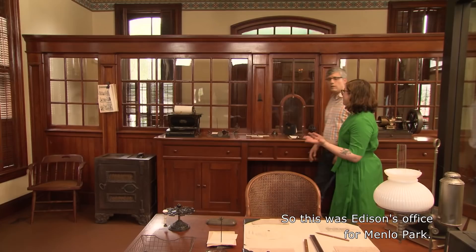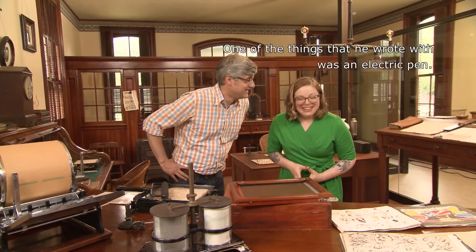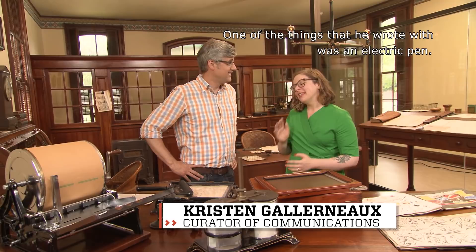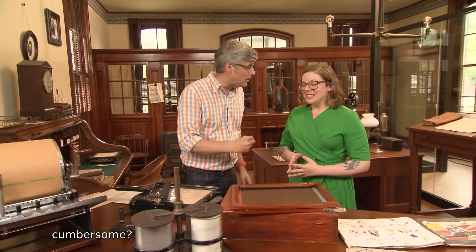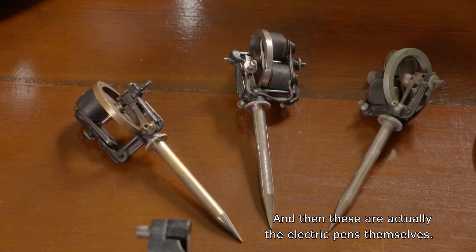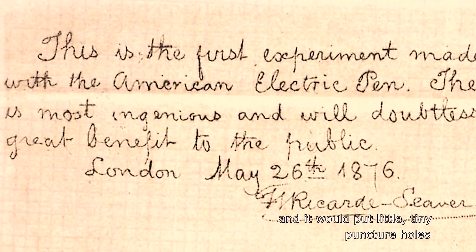So what is this place? This was Edison's office for Menlo Park, where he did a lot of his administrative work. One of the things that he wrote with is an electric pen. The electric pen was actually one of the first experiments at Menlo Park in 1876, and it was also their first product. This artifact right here is a wet cell battery, and these are actually the electric pens themselves — sort of like a metal stylus with a needle.